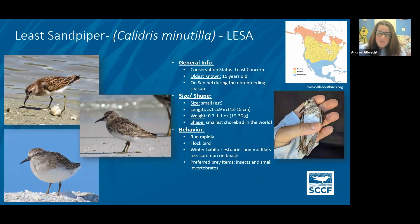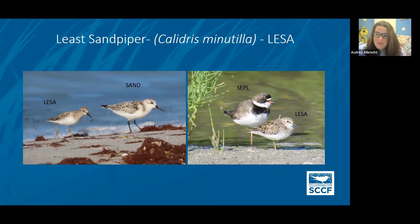The least sandpiper — we do see some on the beach and a lot of them over at Bunch Beach and in the refuge. They are the smallest shorebird in the world, so they're very, very tiny. We had some sick birds earlier last year — we're not exactly sure what was going on, but one actually was able to be saved and released. The thing that really sets them apart from the other small sandpipers is going to be those yellow legs and their size. Next to a sanderling — the most common out there — when you see a least sandpiper next to a sanderling it's going to be much smaller and have those more yellow legs. Next to a semi-palmated plover, which is also very tiny, the least sandpiper is even smaller.